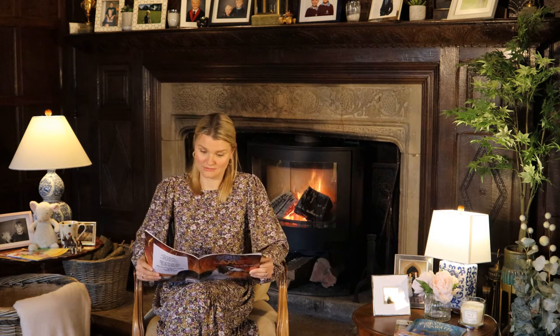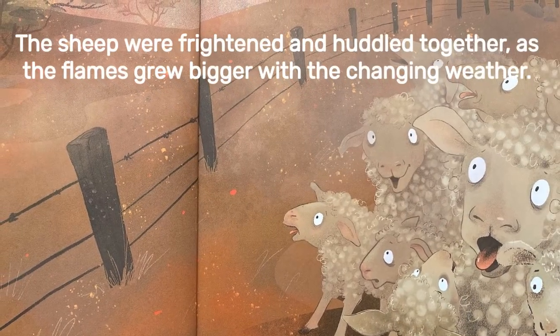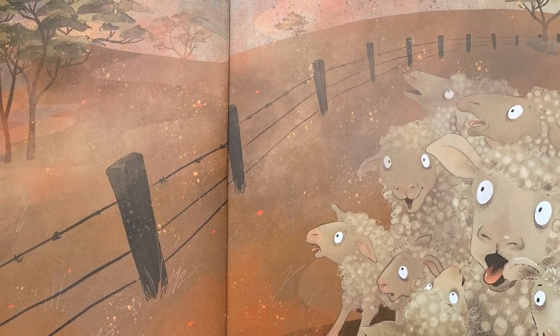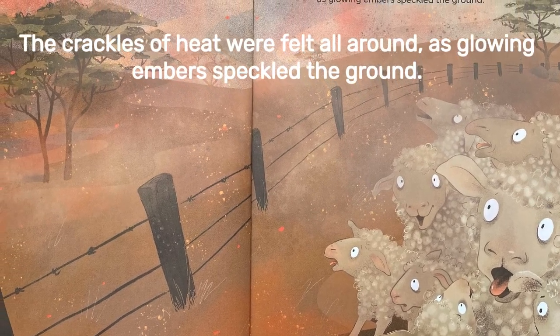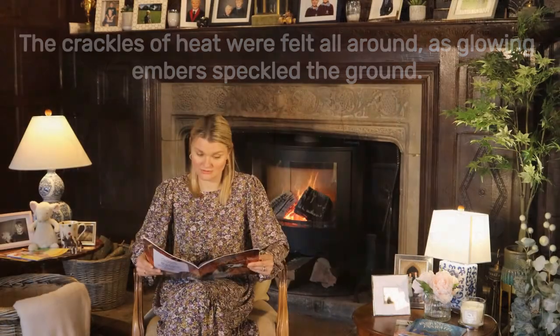The animals ran as fast as they could to escape the fury of burning wood. The snakes, the emus and the jumping kangaroos fled to the paddocks with the cockatoos. All of those poor animals. The sheep were frightened and huddled together as the flames grew bigger with the changing weather. The crackles of heat were felt all around as glowing embers speckled the ground. And those glowing embers can start a fire.